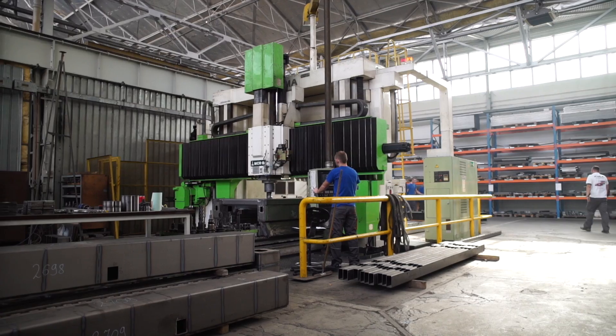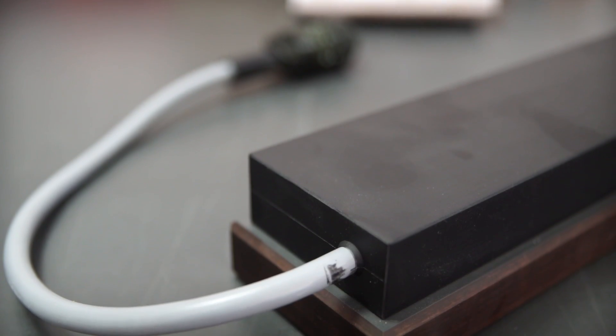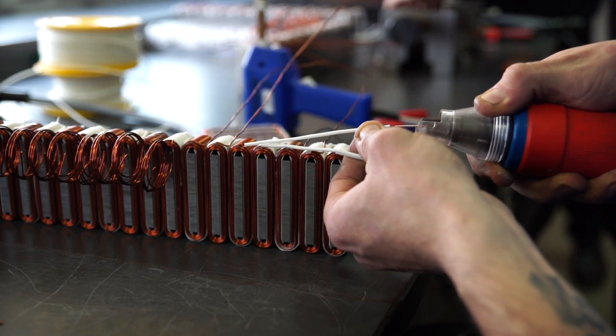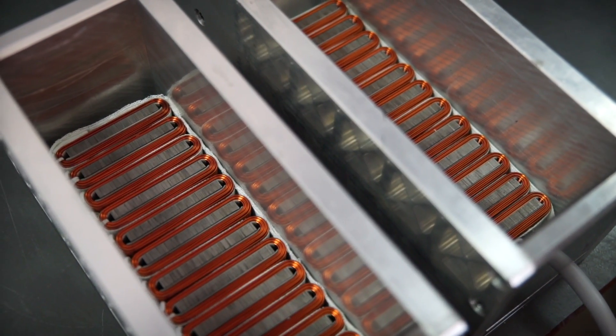As mentioned before, lasers are completely produced in the Częstochowa-based plant. This includes Kimla's own linear motors used to position each axis. The linear systems offer a high power density, reducing the space required for the overall machine.